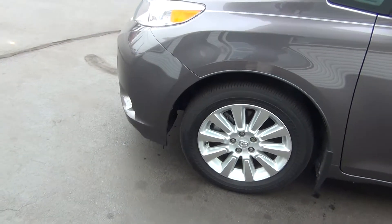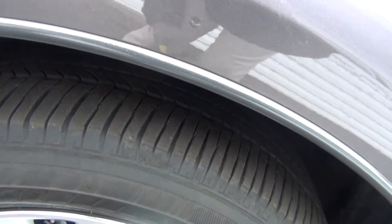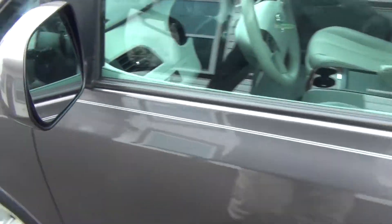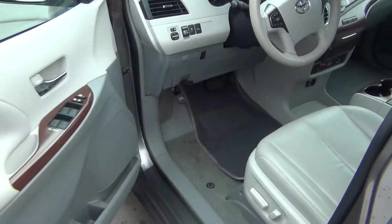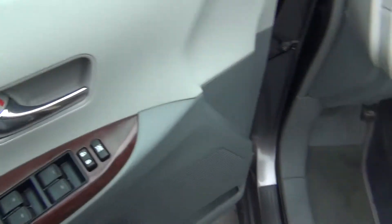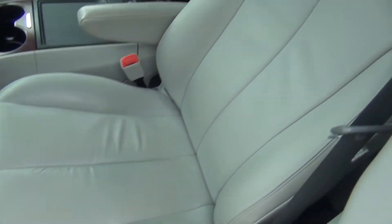Even the wheels are in excellent shape — no curbing on the rims, no road rash, and you're knee-deep in tread like brand new tires with tons of tread life left. You've also got heated exterior mirrors. On the inside it is very clean — power windows, locks, and mirrors, and a power seat with lumbar support.